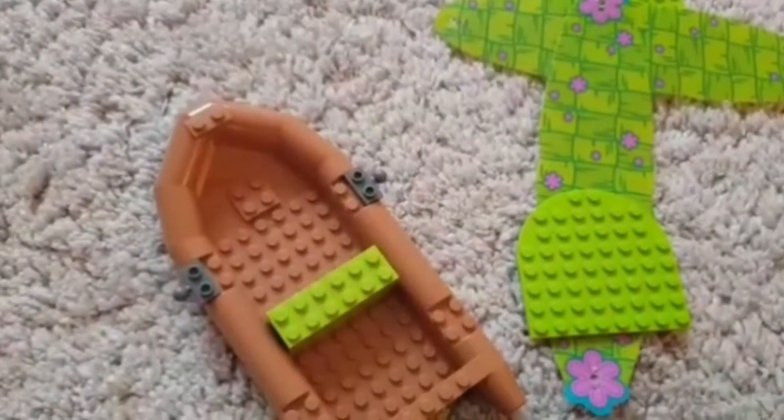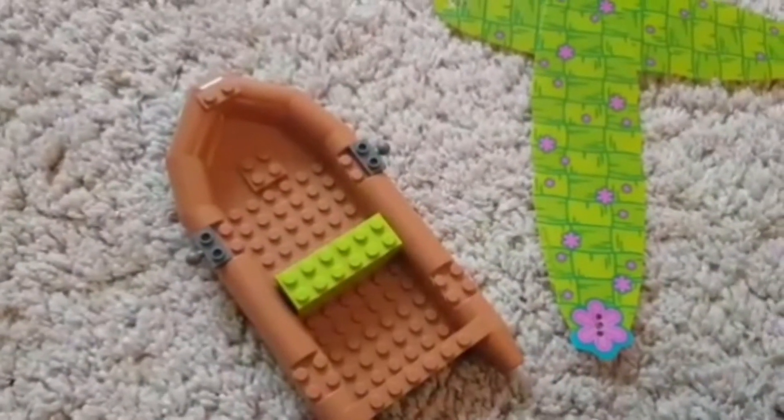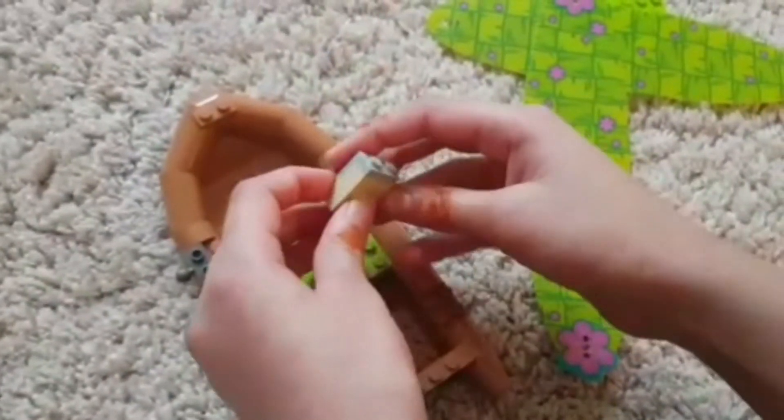There we go. Now let's put on... Oops, wrong way round.